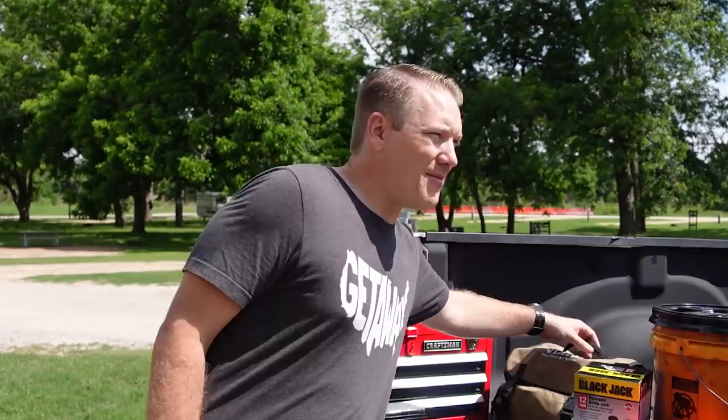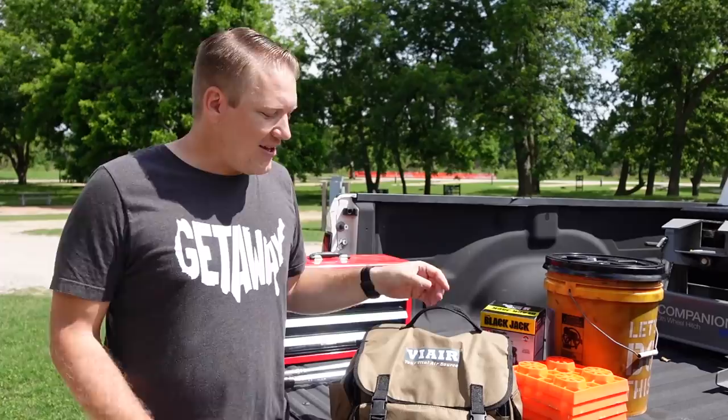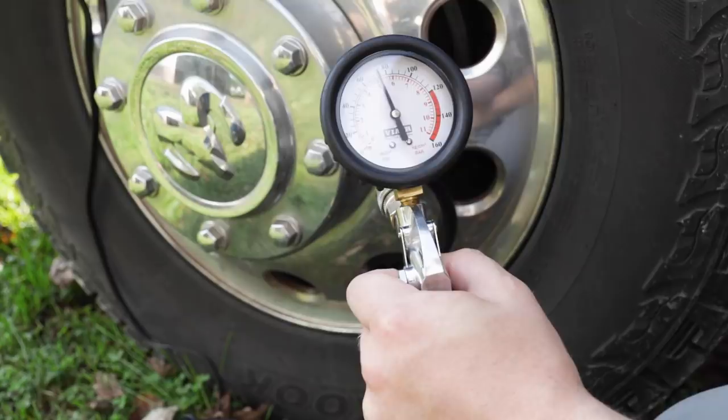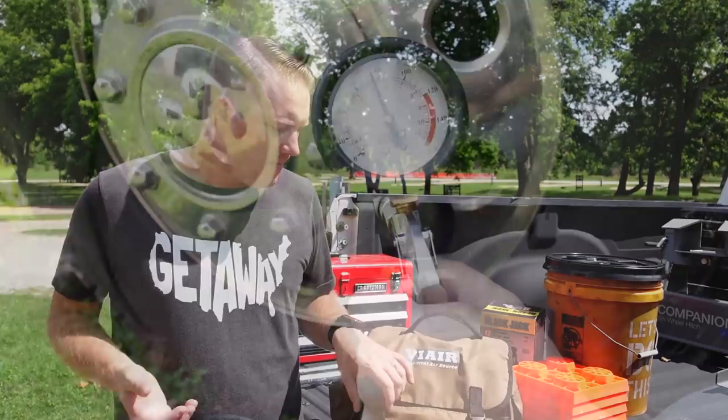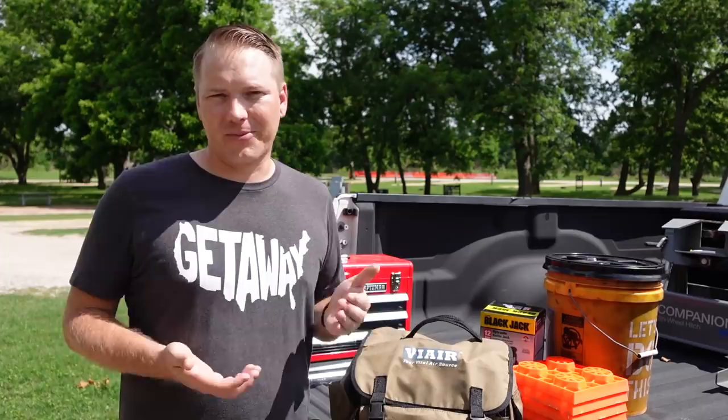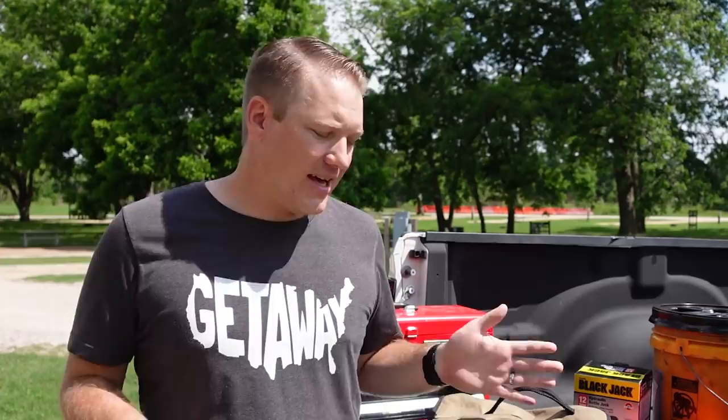Next up for making maintenance easier is the ViAir compressor. We absolutely love this thing and got it quickly after being on the road. We use it all the time to make sure our tires are up to pressure so we get even wear and don't have to replace them as often. We also have an airbag on our hitch that we need to check air pressure on. Having onboard air is a lifesaver — it means we don't have to find a gas station to air up tires.